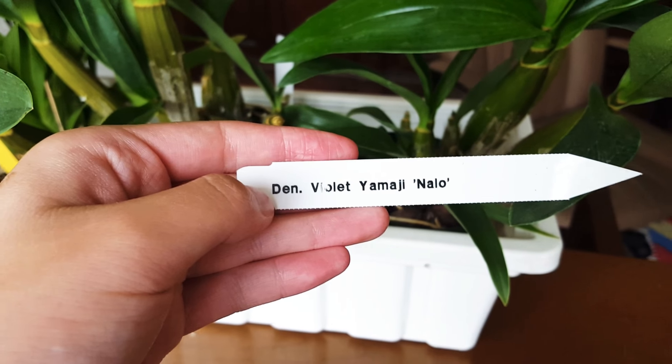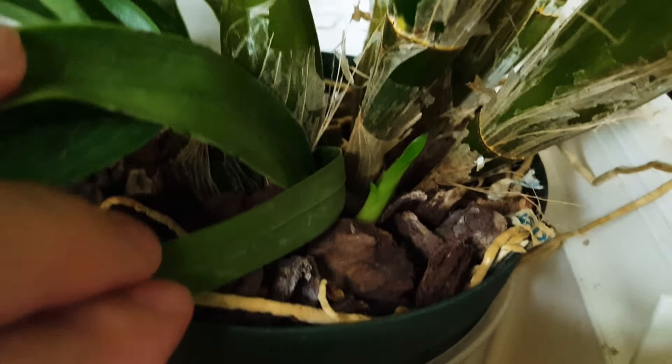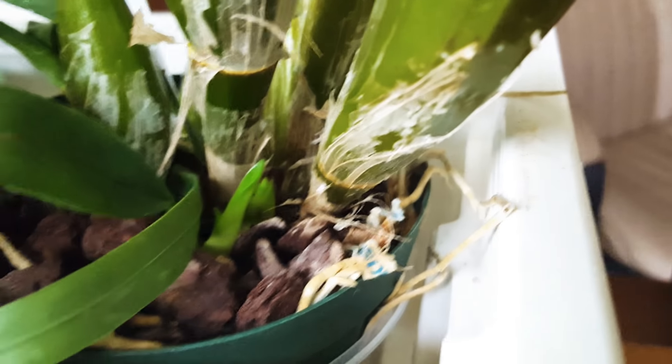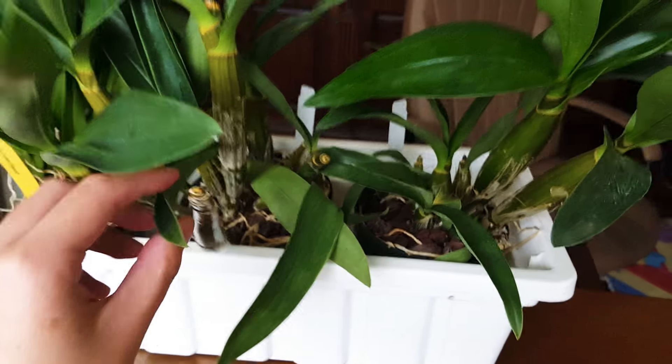This is the Den Violet Yamagi Nalo and I'm pretty sure they're a magenta to purple color. It has two new growths in here and none for this one, but they're both very healthy now.